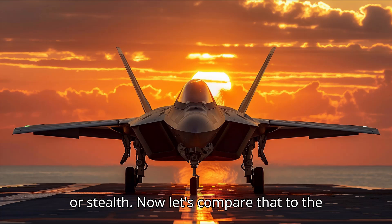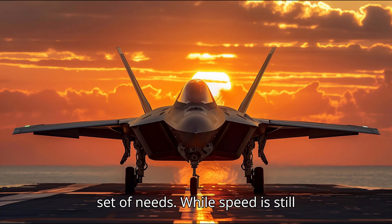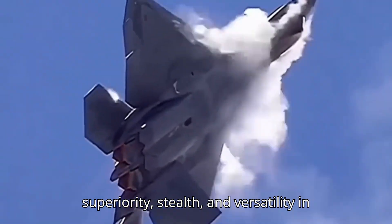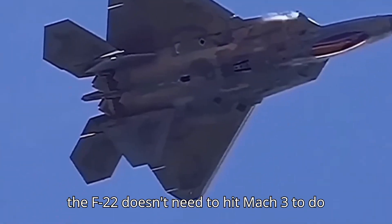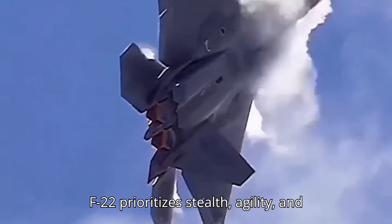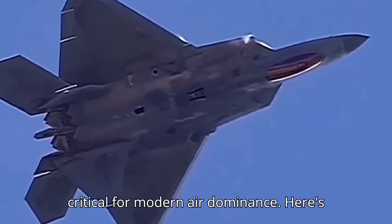Now let's compare that to the F-22 Raptor. The F-22 is a fifth-generation fighter built for a different set of needs. While speed is still important, its primary focus is air superiority, stealth, and versatility in modern warfare. Unlike the MiG-25, the F-22 doesn't need to hit Mach 3 to do its job. Its Pratt & Whitney F-119 turbofan engines produce around 300 kilonewtons of thrust, but the F-22 maxes out at around Mach 2.25, because it prioritizes stealth, agility, and sustained supersonic speeds — features critical for modern air dominance.